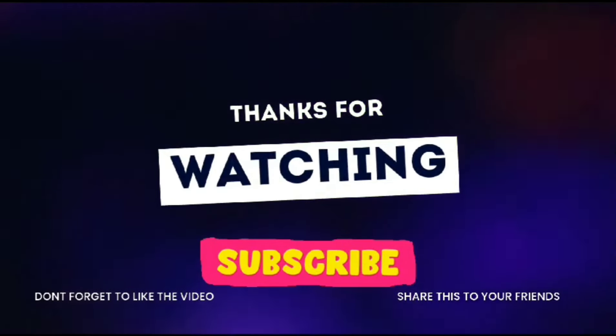Thank you for watching guys. Please like, share, comment, and subscribe. Bye bye!